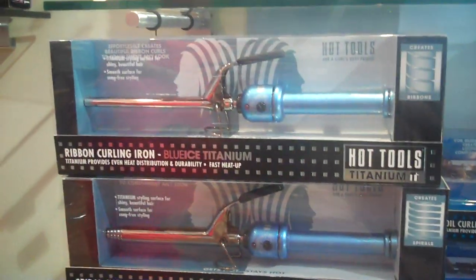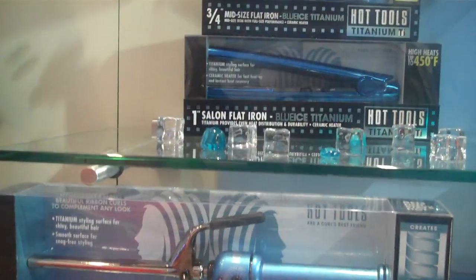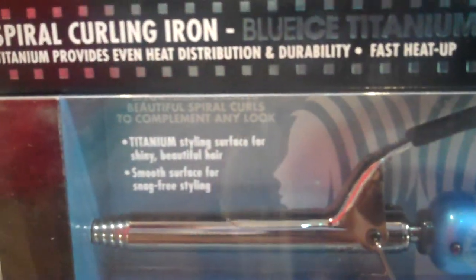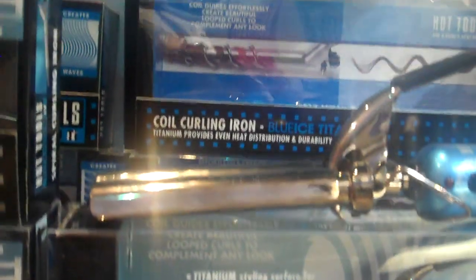All of these appliances will curl the hair in a slightly different way. The ribbon makes more of a flat curl — a coil curl, but it's flattened and it just gives a different look. Our spiral curl gives more of a tight curl that starts at the top of your head to the bottom with a really tight curl. And our coil is a traditional, almost like a regular spiral, and it's a little bit looser. Our triple barrel waver gives that beachy look to the hair.